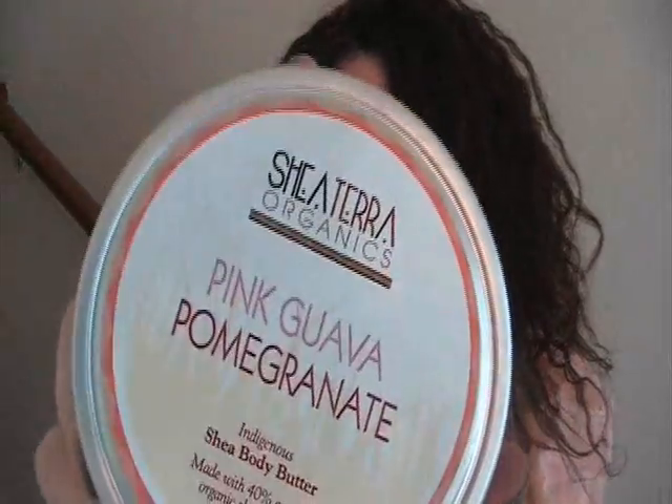I lied — I'm also loving this body butter from Shea Terra Organics. I purchased this when I made the order for my black soap, and it's pink guava pomegranate. It's made with 40% certified organic Shea butter. Look at the texture of this — I've never had any body butter with that kind of texture. It's awesome and it smells so good, like a little smoothie. Love it. So now that's it — thanks guys, bye!